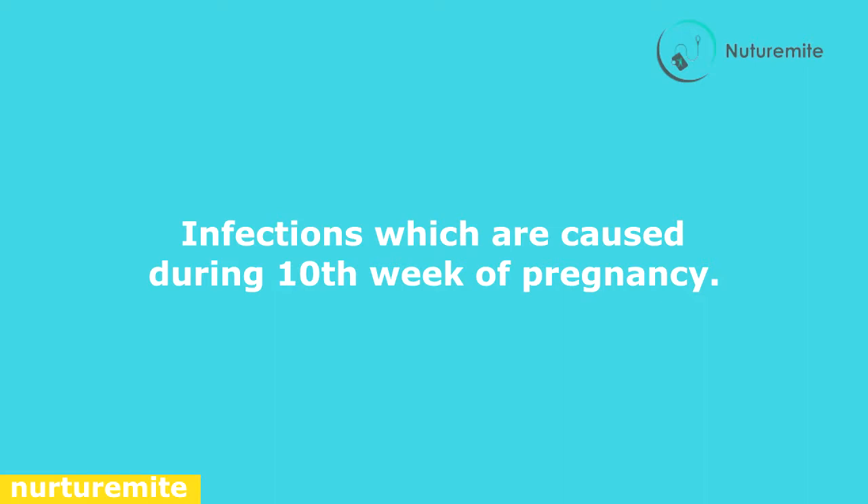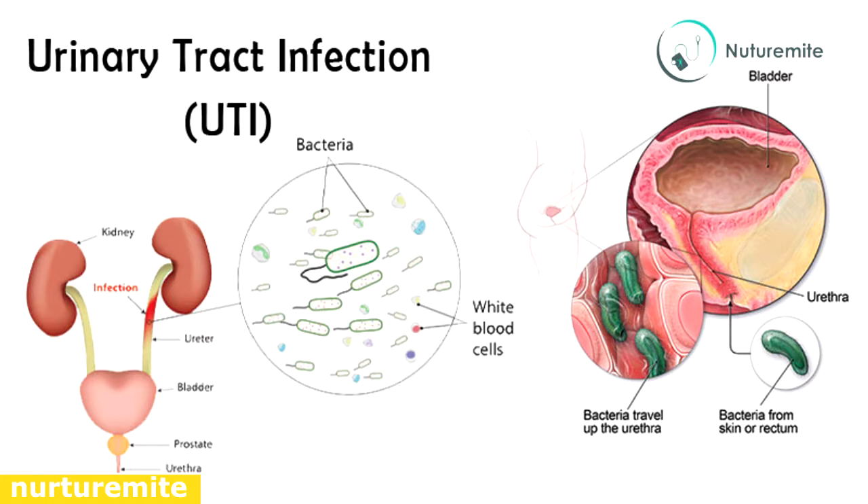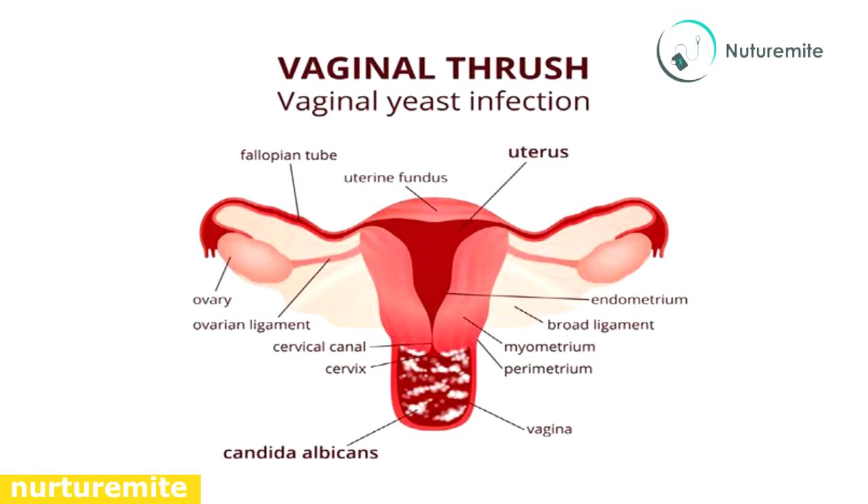Infections caused during the 10th week of pregnancy include urinary tract infections — the higher levels of progesterone during this period relax the urinary tract, slowing down the flow of urine and giving room for bacterial growth — and yeast infections, caused by hormonal changes that alter the pH balance and facilitate faster growth of yeast in that area.